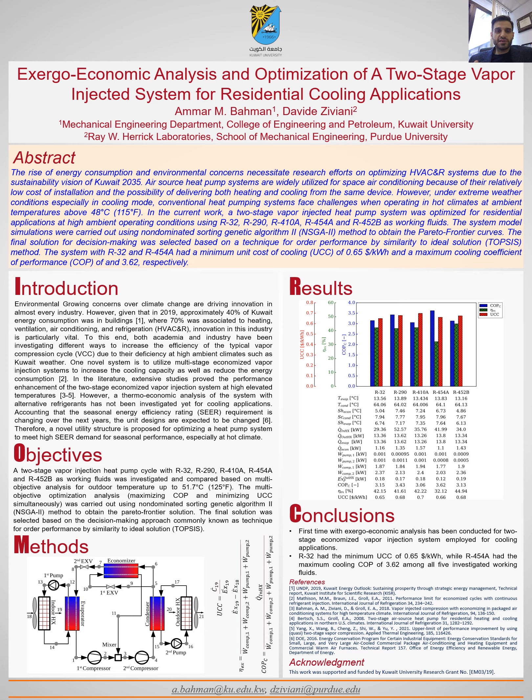In addition, the recent Kigali Amendment of the Montreal Protocol requires gradually phasing out HFC refrigerants. Therefore, it motivates us to investigate alternative and natural refrigerants for high temperature applications. We investigated alternative refrigerants such as R32, R454A, and R452B with natural refrigerants such as propane R290, to be compared with the current commercialized R410A.